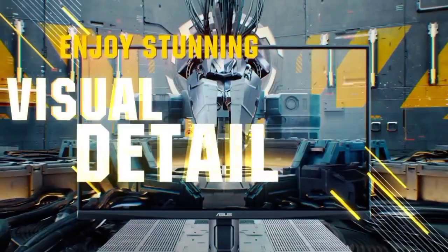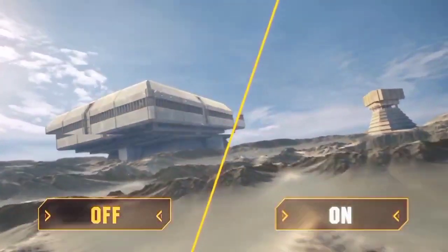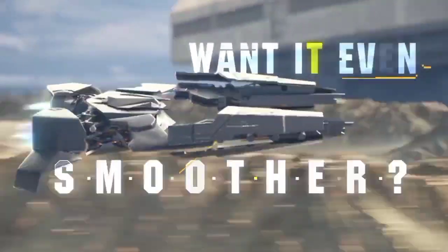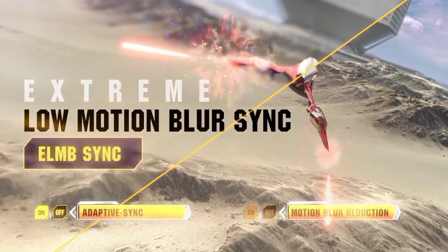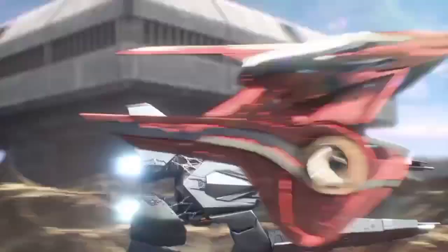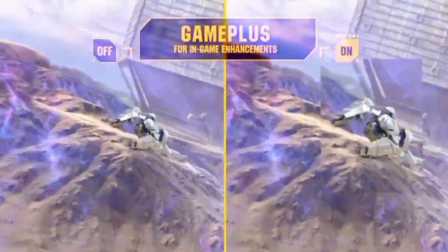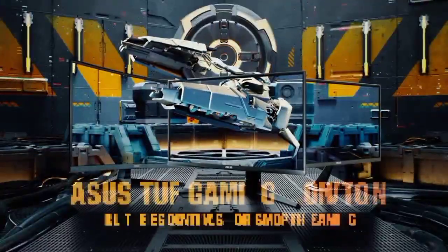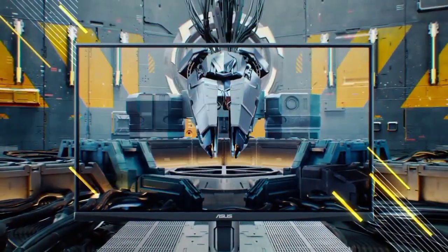Number 3: ASUS TUF Gaming VG27AQ. The ASUS TUF VG27AQ is not exactly a flashy entry to our best gaming monitor list, but it is bursting at the seams with quality. It's ordinary looking, but that didn't fool us, as it packs a punch and offers an incredibly speedy monitor for gaming. There's a 165Hz panel featuring adaptive sync support, a 1ms response rate, and it is both G-Sync and FreeSync compatible. Add in ASUS's extreme low-motion blur sync technology, and the in-game pictures this monitor provides are some of the smoothest and best you can get on a 1440p monitor.